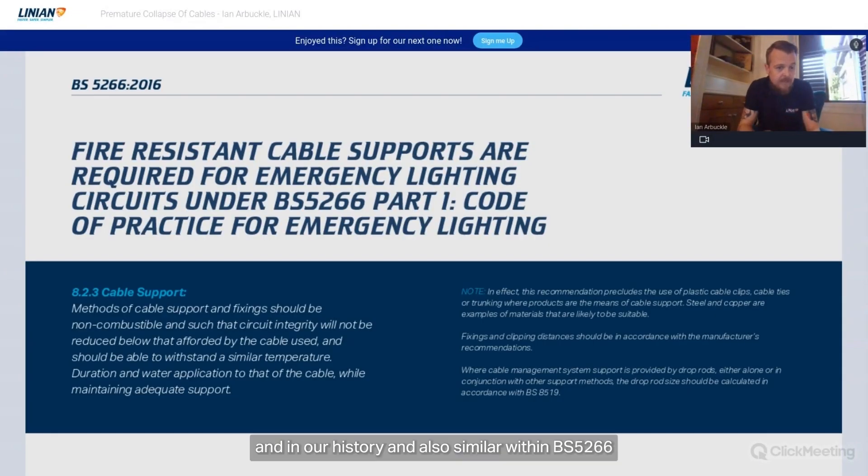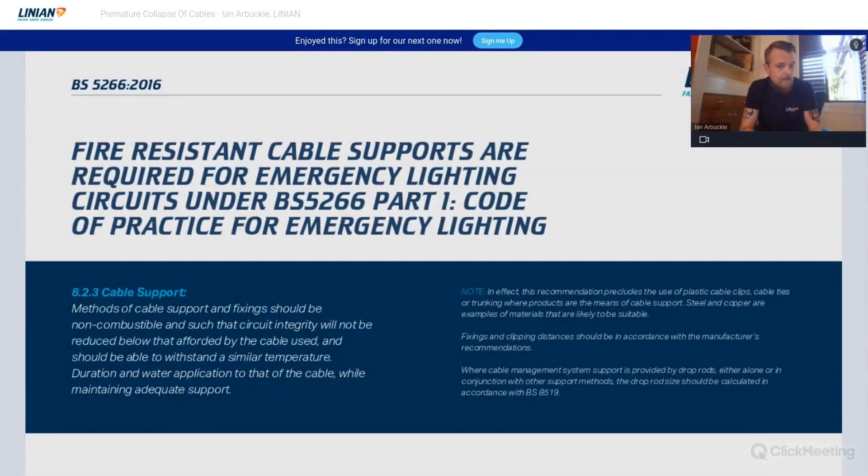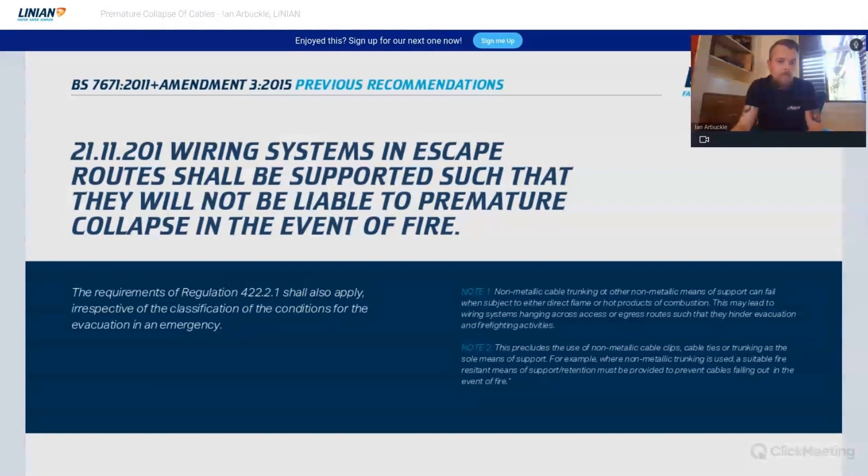Similarly within BS5266, circuit integrity was again the key requirement, but in regard to emergency lighting systems, central battery systems, and so on. It was more about mechanical integrity as well as circuit integrity.